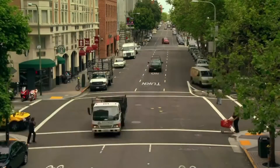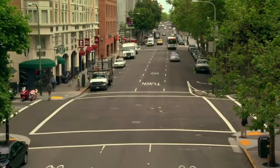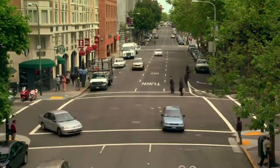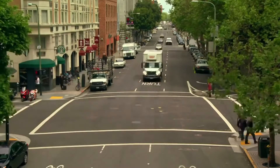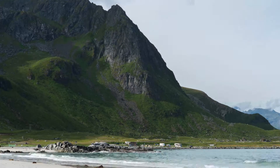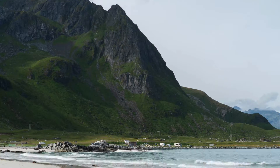The earth moves below your feet. The tectonic plates we stand on are constantly moving. They may only be moving at a rate of a few centimeters per year, but they're moving.